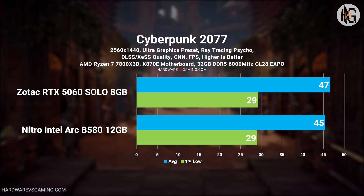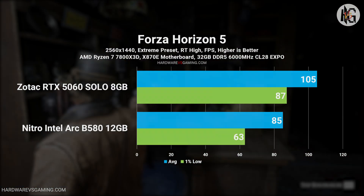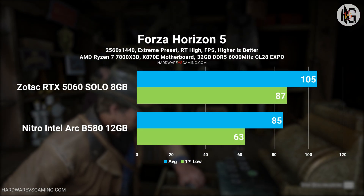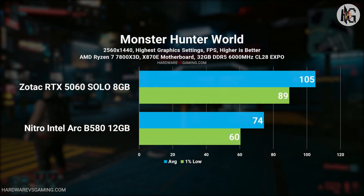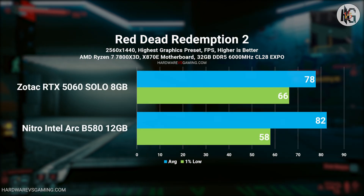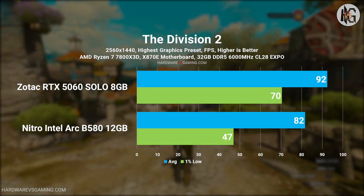That said, even if the B580 had 16GB of VRAM, it still wouldn't outperform the RTX 5060 — the 5060 simply has more raw processing power. On the flip side, the RTX 5060's 8GB of VRAM can become a bottleneck at 1440p. Had Nvidia given it 12GB, it could have offered a noticeably smoother experience in some games, reducing the risk of stutters, texture issues, or VRAM-related slowdowns.